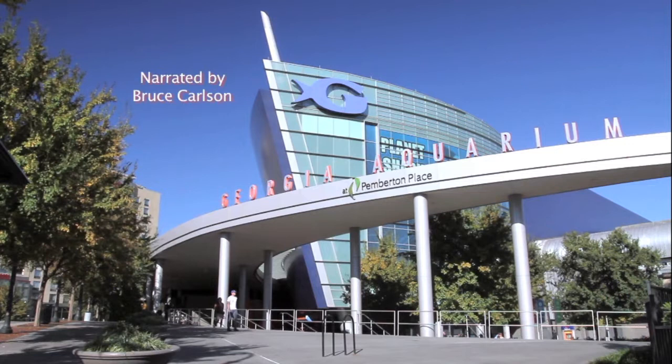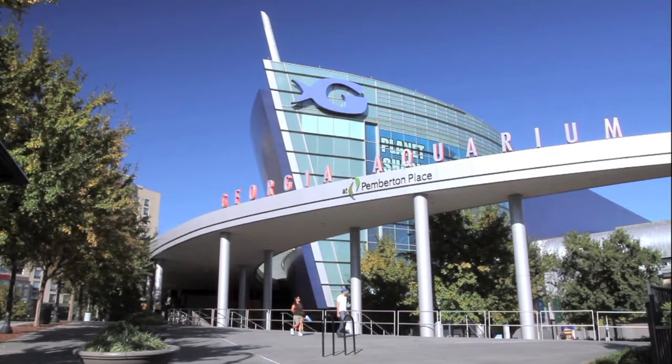Georgia Aquarium is known for its impressive variety of exhibits and education programs. As you'll see in this video, the Georgia Aquarium Research Center is also supporting research and conservation on aquatic animals around the world.